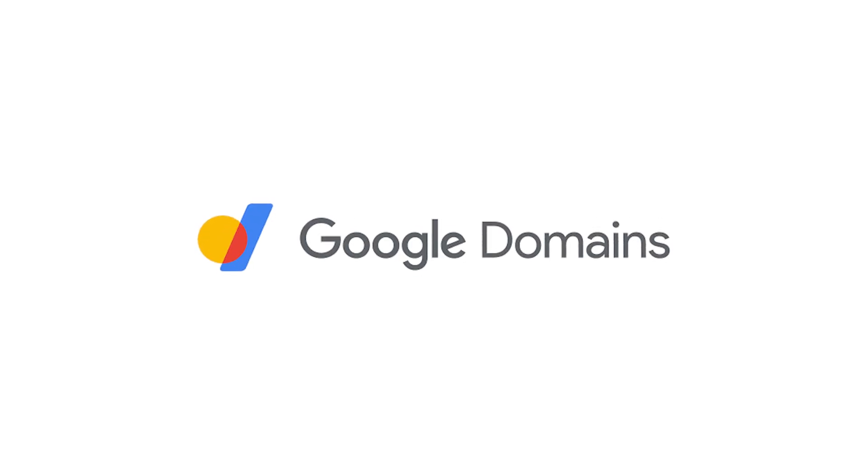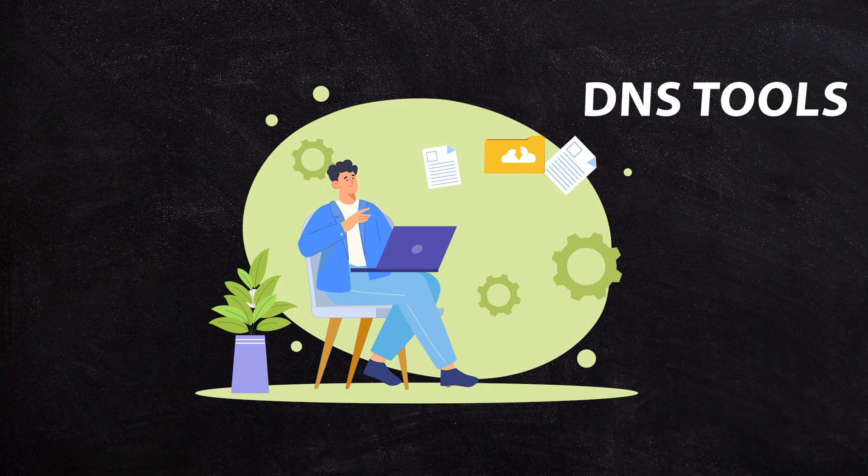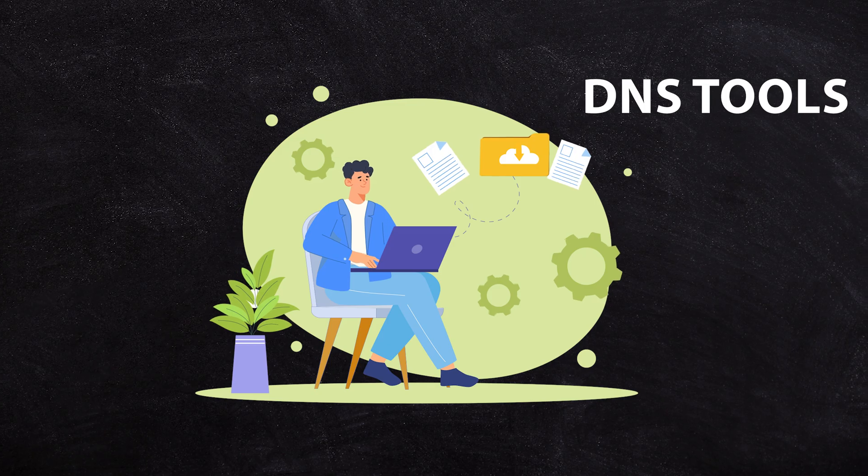They had to go to GoDaddy or Crazy Domains or someone else to register a domain name. You can even register a domain name now with someone like Squarespace or Wix — the website builders who had the same idea: everyone needs a domain name to start using our product, so why don't we sell domain names? So Google Workspace launched Google Domains, and they were selling them pretty much at cost price.